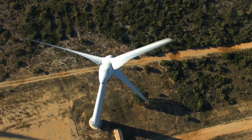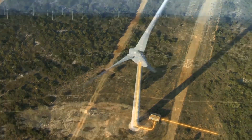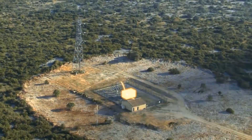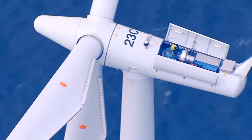Within the tower, a transformer raises the voltage of this current to 20,000 volts. An underground or undersea cable then transmits the current to a substation that further boosts voltage to between 225,000 and 400,000 volts. The modified current is easy to carry over the high voltage lines of the power grid.